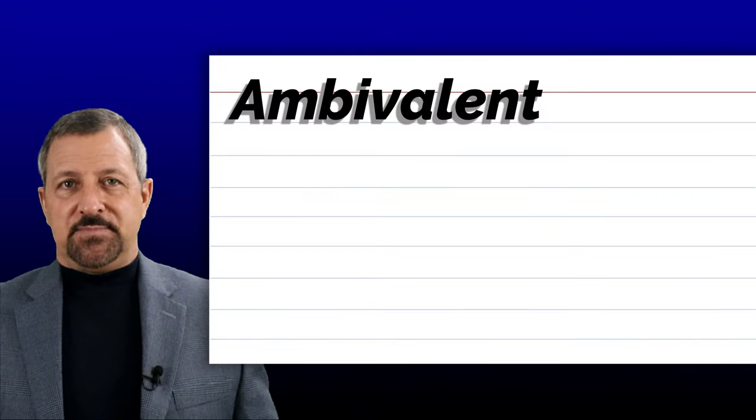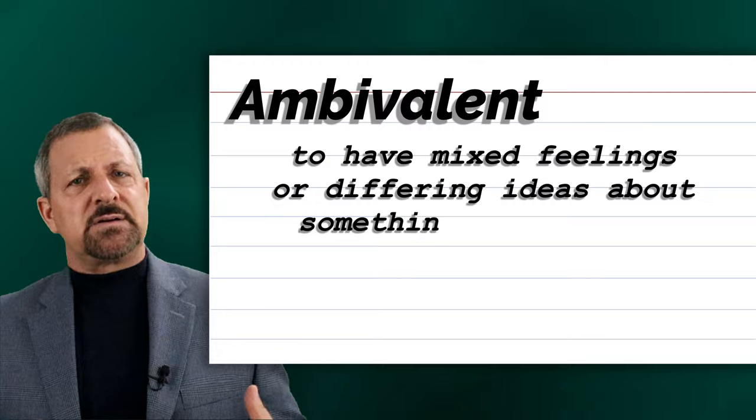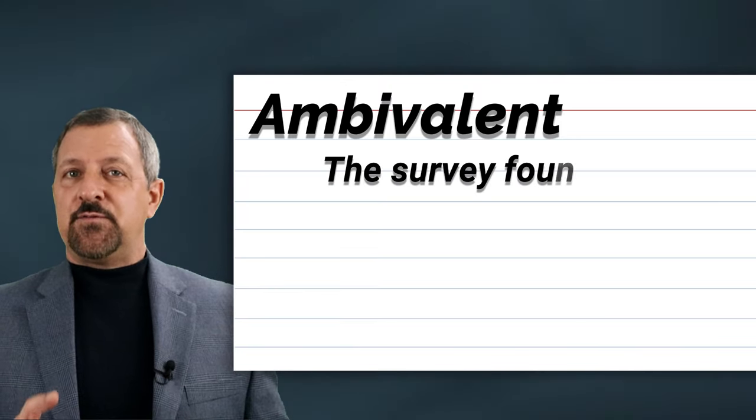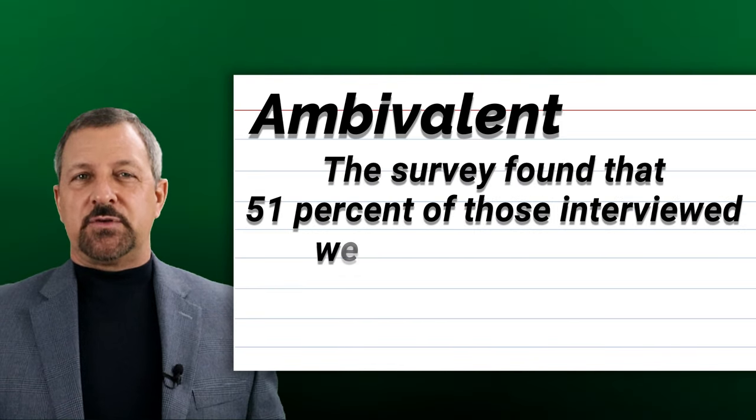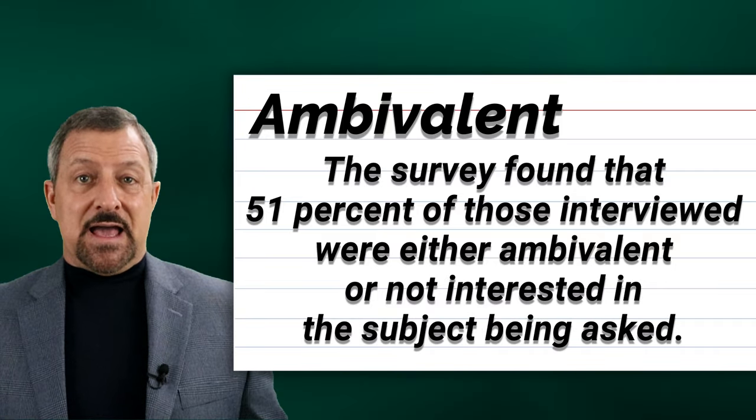The tenth word is ambivalent. Ambivalent is to have mixed feelings or differing ideas about something or someone. When ambivalent is used in a sentence, it sounds and looks like this: The survey found that 51% of those interviewed were either ambivalent or not interested in the subject being asked.